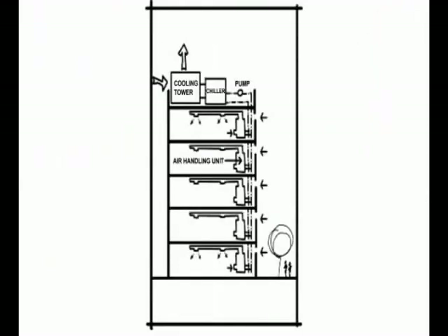Here we see the compression refrigeration diagram in a more familiar setting. Water chilled by the evaporator side of a rooftop chiller — the cold side — feeds air handling units, each serving its own floor. Simultaneously, a whole separate volume of water looping through a rooftop cooling tower cools the condenser side, the hot side.